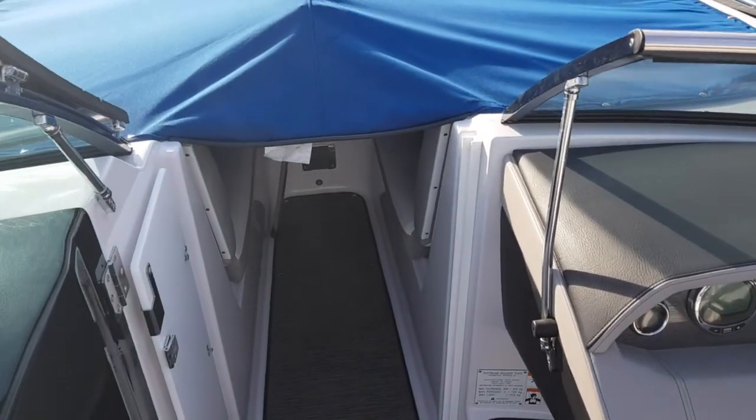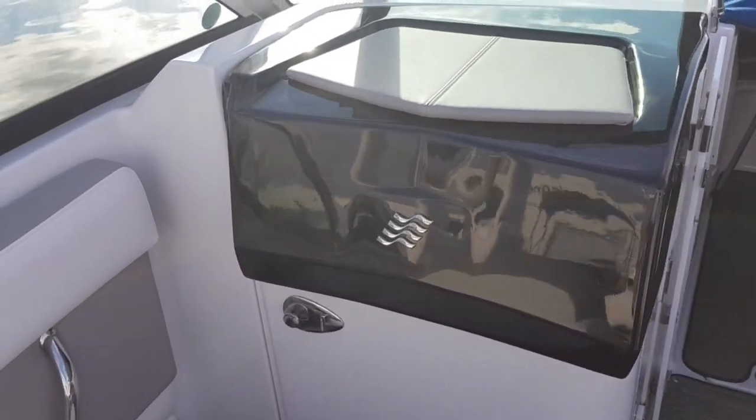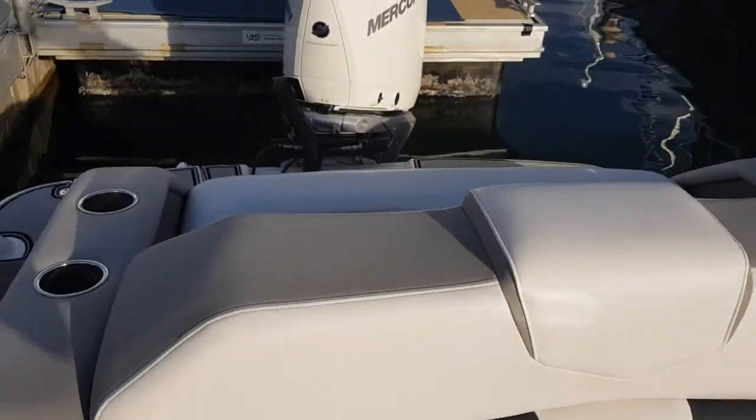We'll show you more tomorrow when we open up the boats. This is an absolutely beautiful boat. Let's continue and see what more we've got.